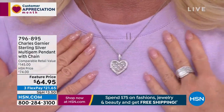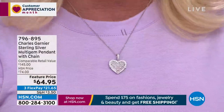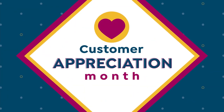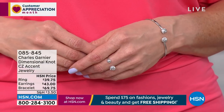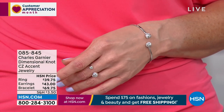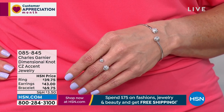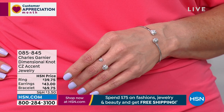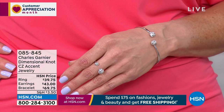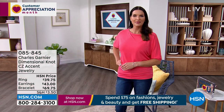We're going to get started with a great starter piece — there it is on my neck. We're going to get things started with what I'm calling the ultimate starter piece to Charles Garnier jewelry for your first-time shopper. You receive your choice either in the gold or in the sterling silver — the ultimate simplicity of that open ring for $39.75. We're also highlighting the bracelet, available in small, medium, and medium large, and then the perfect matching stud earrings, all beautifully designed, available at $43.